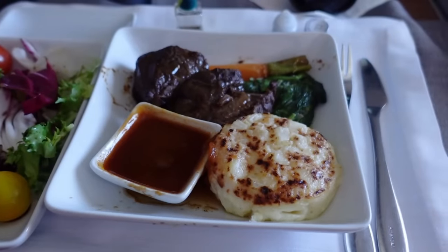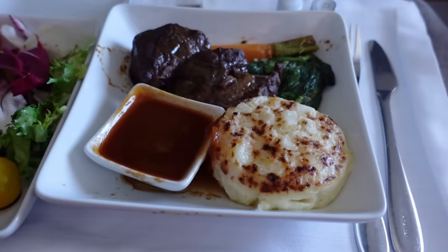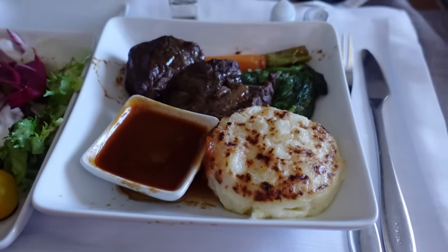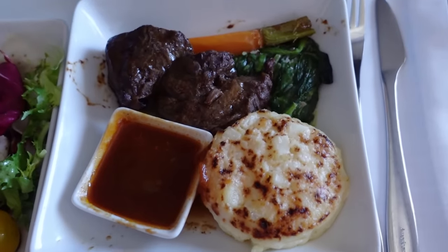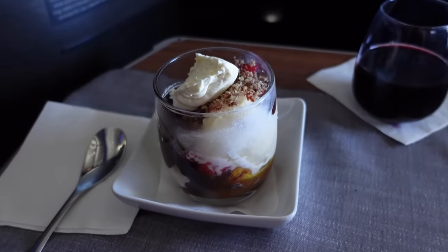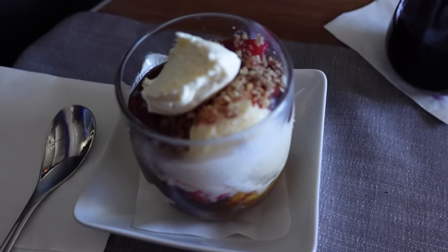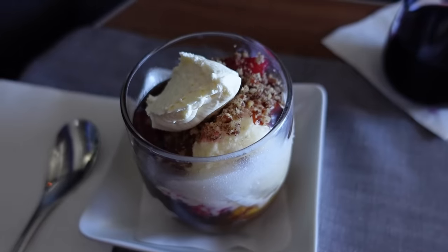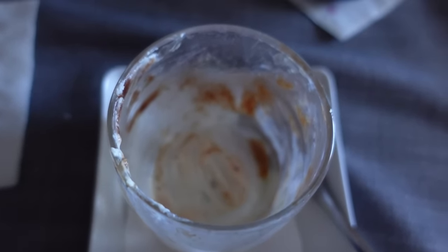Then for the main course — or the entree, as the Americans insist on incorrectly calling it — I went for the braised beef. Beef rather than steak, for reasons previously discussed. In-flight catering really suits slow-cooked beef and again this was nothing short of excellent. And to finish, of course, I went for the sundae — I don't have a sweet tooth but the attendant offered me one with everything and I couldn't resist. Again, it was really excellent. Overall, this was one of the best meals I can remember receiving in business class on a plane.